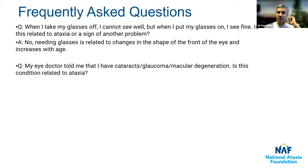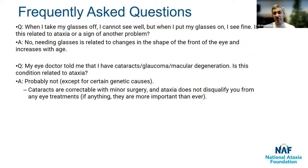Another question: someone's eye doctor told them they have cataracts, glaucoma, macular degeneration, or some other eye problem — is this related to ataxia? The answer is probably not, except for those few genetic cases mentioned earlier. Things that happen in the brain causing ataxia are generally separate from the eye, especially for things like cataracts and glaucoma. Keep in mind that cataracts — a normal age-related clouding of the lens — are correctable with minor surgery, and ataxia does not disqualify you from having that or any eye treatments.